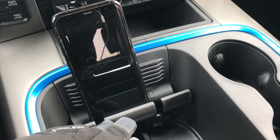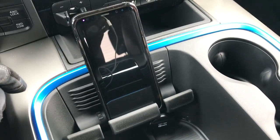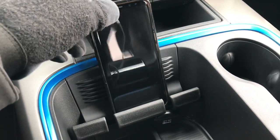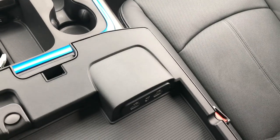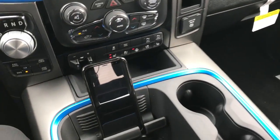There's a cell phone holder in here — holds it nicely and securely. If you get a message you don't have to pick it up, and when you turn corners it's not going to fall all over. There is also an aux jack and two USB jacks in there as well.